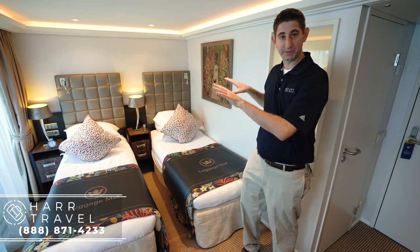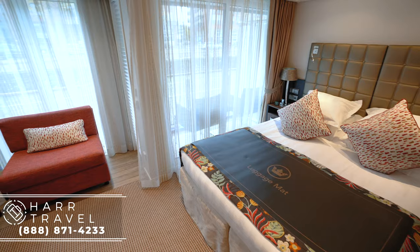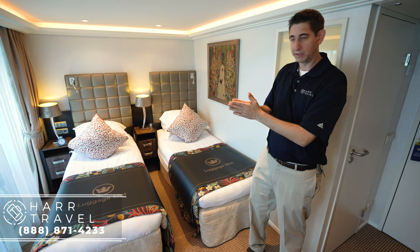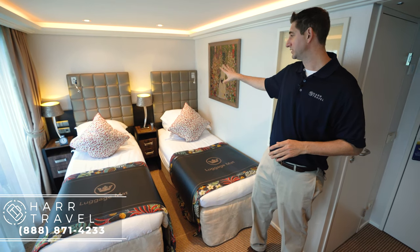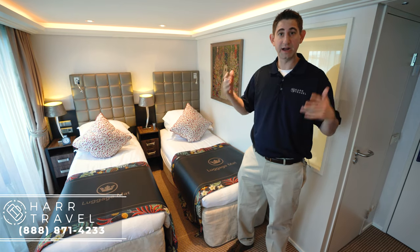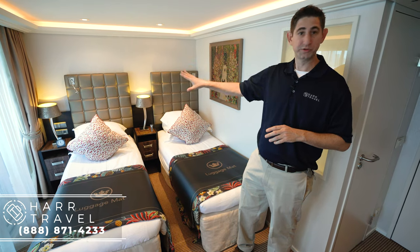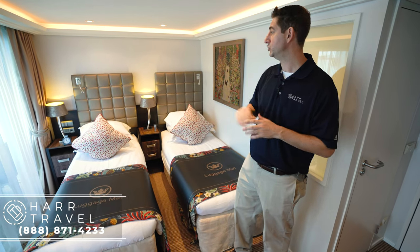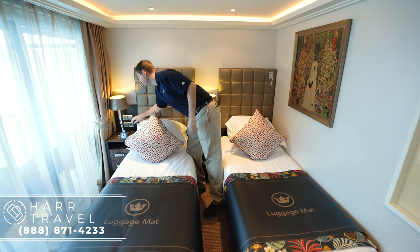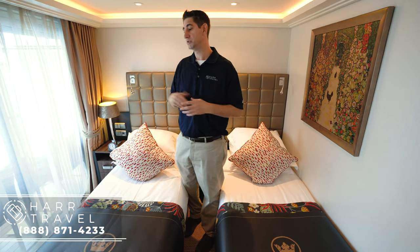The beds are set up separately right now, but they can of course be put together with a nice mattress topper, so it feels like one cohesive bed. It's perfect for friends traveling together, or if you're a couple they'll just put it together. Some little touches I love that Ama does: hand cream by the bed — it's wintertime in Europe so your hands will get dry — an old school alarm clock, USB outlets and plugs, which is always convenient for charging your phone.